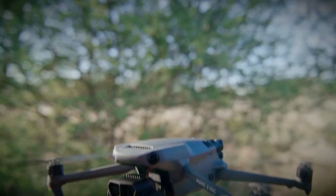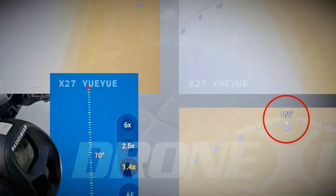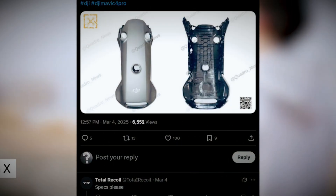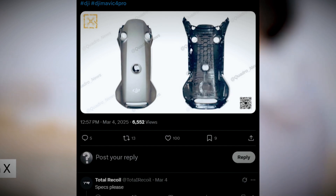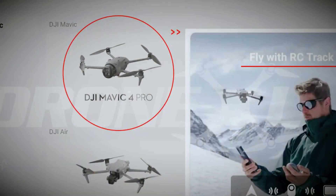DJI has consistently led the drone industry with innovation, and if the rumored features turn out to be true, the Mavic 4 Pro could set a new benchmark for drone technology. More leaks and official announcements are expected soon. If you're a drone enthusiast, this is definitely a release to watch closely. Stay updated for the latest insights, and we'll keep you informed as more details emerge.